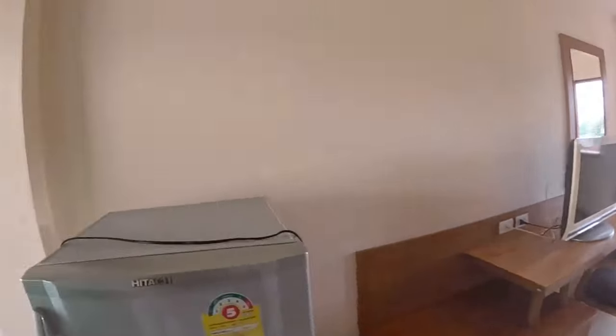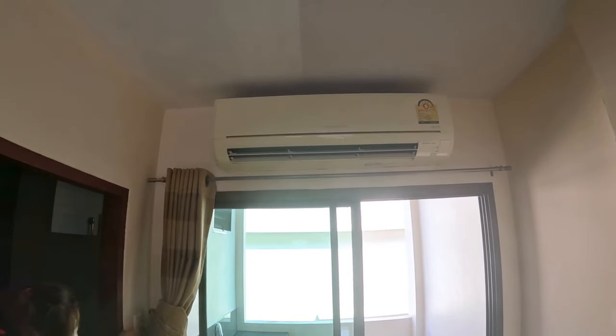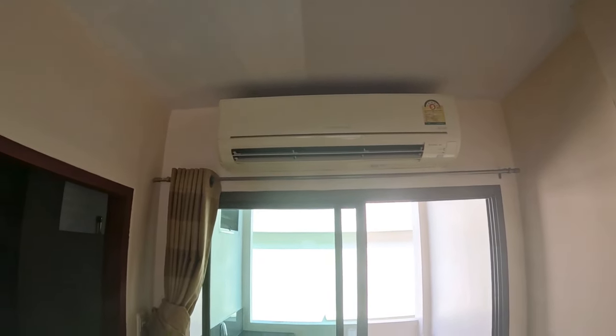Air conditioning here as well. You have to switch this on. It's a decent air maker and you can adjust it as you like.